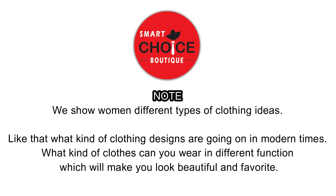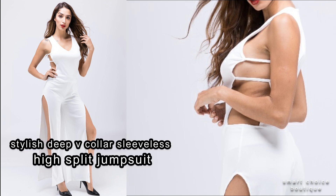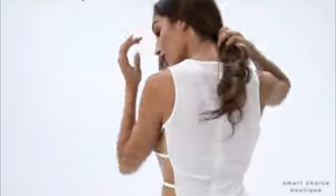Welcome to our fashion channel Smart Choice Wadi. Featured product: Stylish Deep V-Colored Sleeveless High Split Hollow Solid Colored Stretch Jumpsuit.